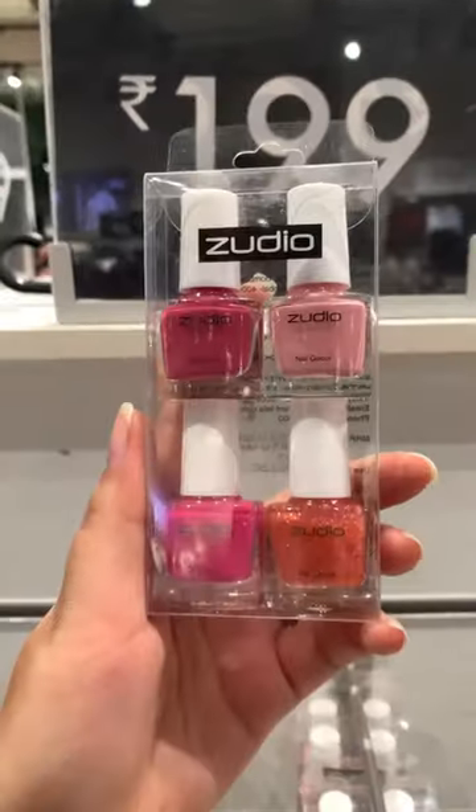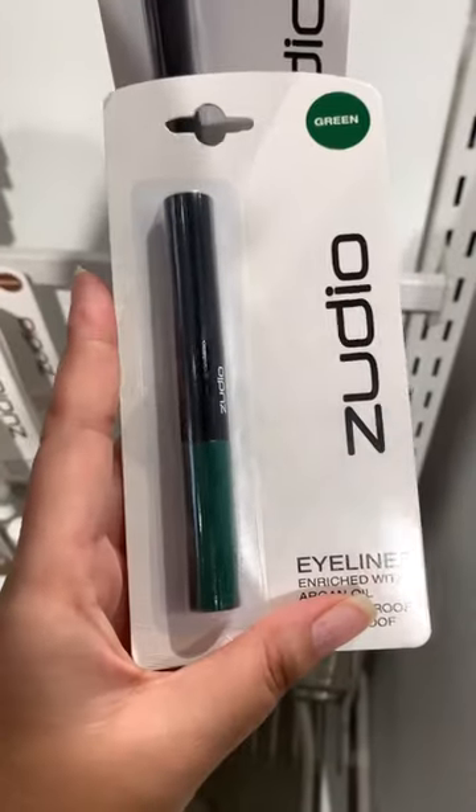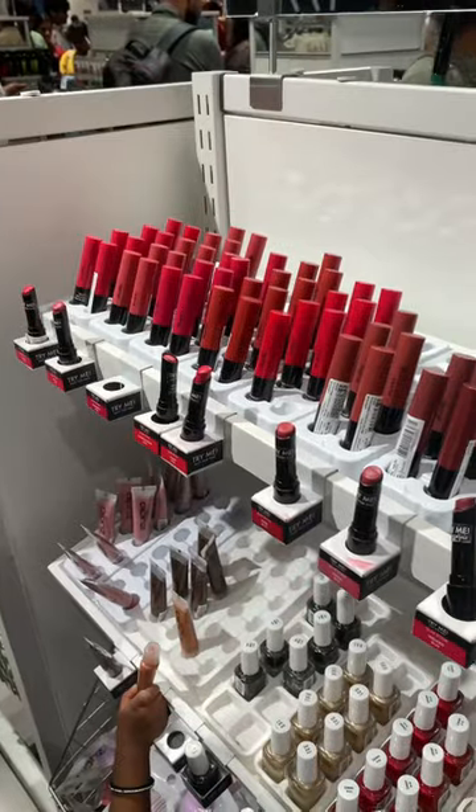Next, we will see a set of 4 nail paints with many colors available. You can check it out. Next, this is a different color eyeliner in just 99 rupees. Must buy, guys.